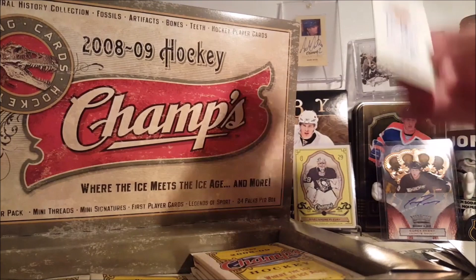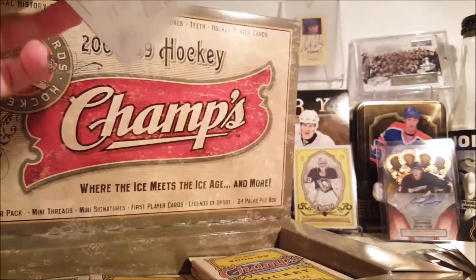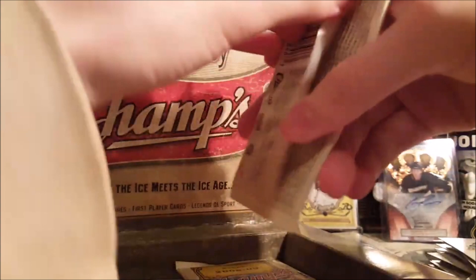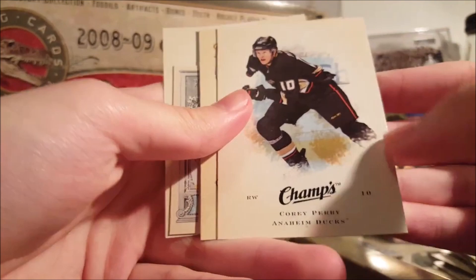At least it's not Adam Oates — both times I've opened a 09-10 Champs I pulled Adam Oates autographs. That's the base version. I love mini cards. I know they're not for everyone but I personally love them. When they weren't included in 15-16, that was very disappointing. Ryan Getzlaf and Anze Kopitar minis — that's a nice pack for me, both base minis.